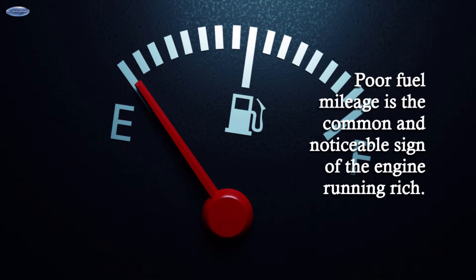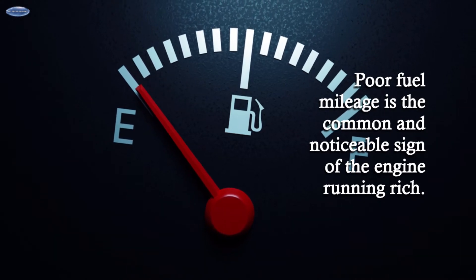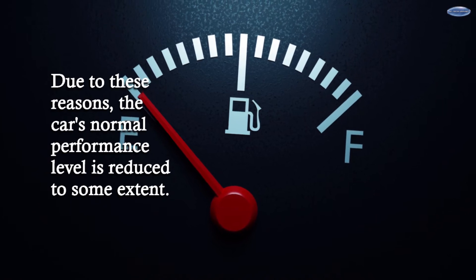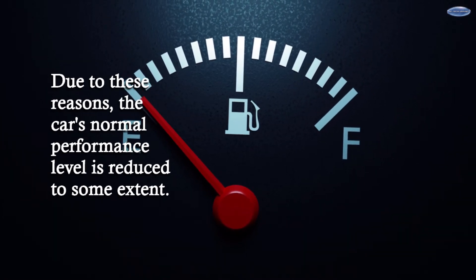Poor Fuel Mileage. Poor fuel mileage is a common and noticeable sign of the engine running rich. Due to this, the car's normal performance level is reduced to some extent.